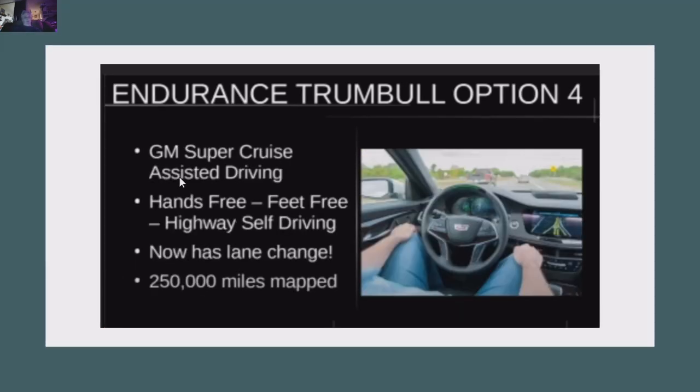Option four is GM Super Cruise — the GM automated driving program. Tesla is great and operates on any roads, but Super Cruise only operates on mapped roads, currently in America. The great thing about this system is it's hands and feet free — you don't have to nudge it or touch it, and it does lane changes. It operates on mapped roads, but this is a high-performance driver's truck. When you're driving through canyons, you're going to want to drive this truck. But Super Cruise is totally doable in the Endurance Trumbull.